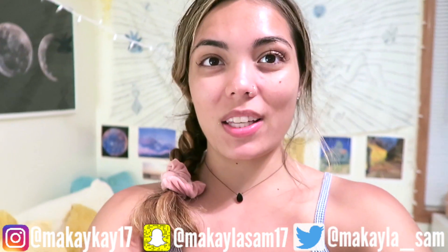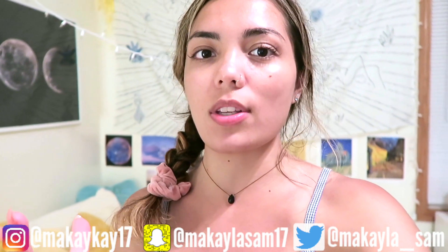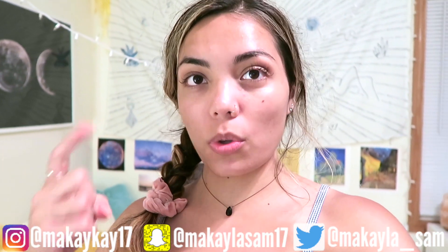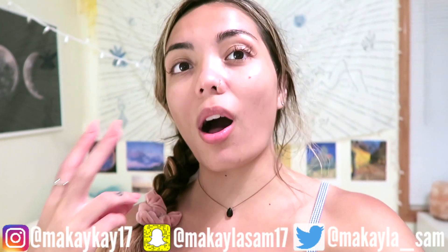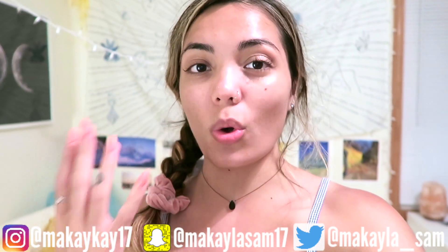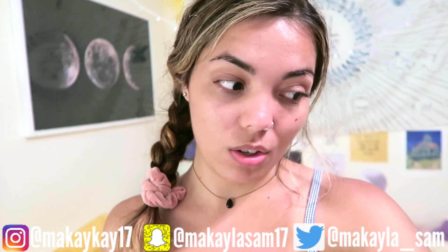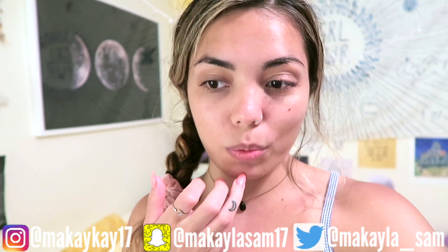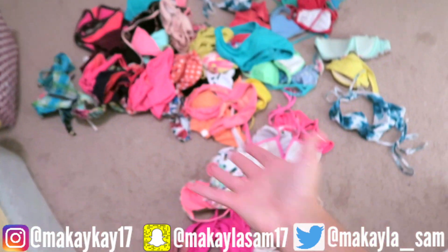Today's video, as you can tell by the title, is going to be minimalizing my swimsuit collection. If you've been following my channel for a few years, you definitely remember my swimsuit collection from 2016, my best bikinis for small boobs videos, and all of the clothing hauls and brands that I've been so thankful to work with. That being said, I have a lot of swimsuits.